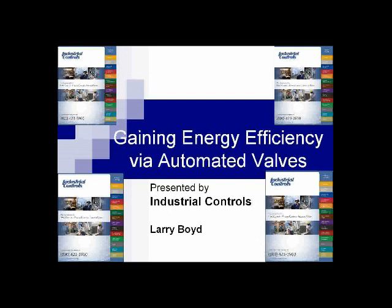The broadcast is now starting. All attendees are in listen-only mode. Good morning everyone and welcome to the webinar. My name is Jennifer Adelstein and I'm the Marketing Assistant for Industrial Controls.